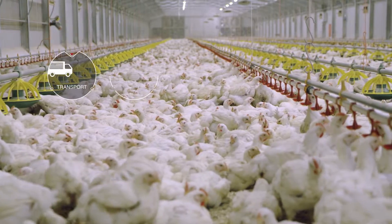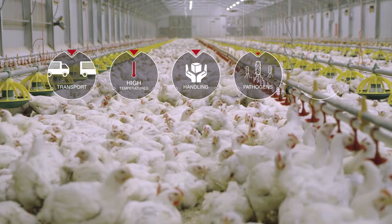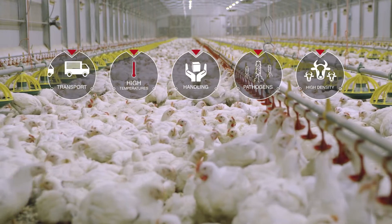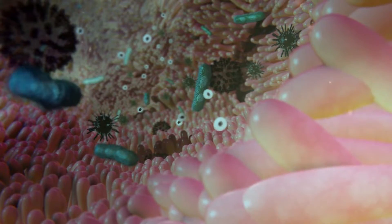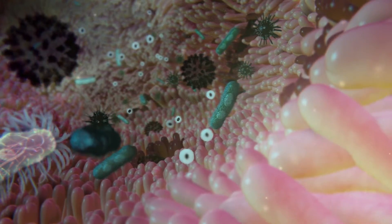Production animals are constantly exposed to agents that directly influence their health and performance. Other factors may raise animal production stress levels, as well as energy expenditure, and depress their immune response. Intestinal bacteria live in equilibrium and directly affect animals' health.